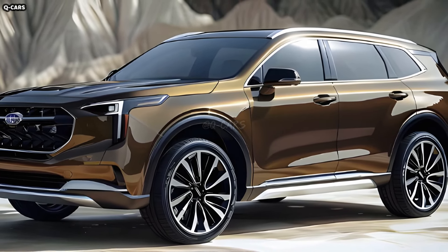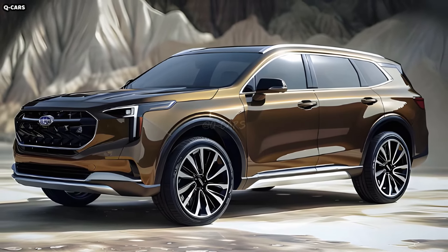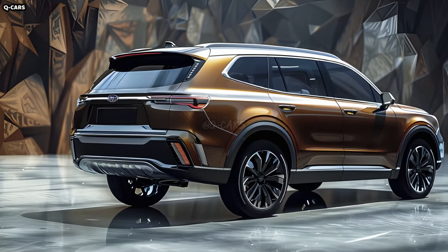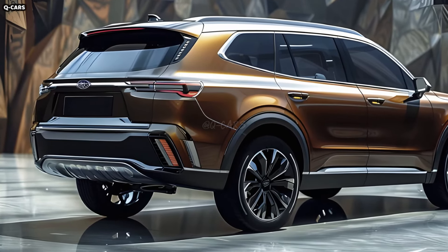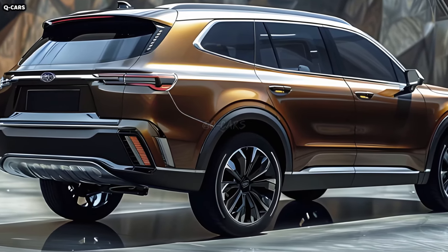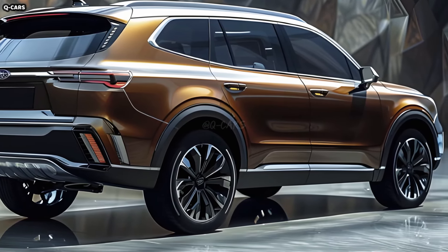For added security and style, the side mirrors have integrated turn signals and are body color. The aerodynamic design of these mirrors helps to lessen wind noise and maximize fuel efficiency. The windows and door handles are adorned with chrome trim, which elevates the SUV's otherwise rugged appearance and adds a touch of class to the overall look.